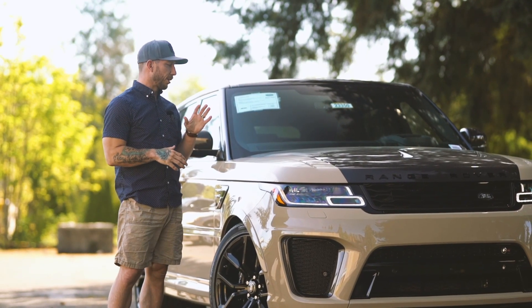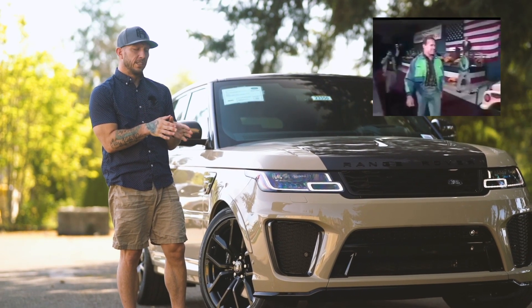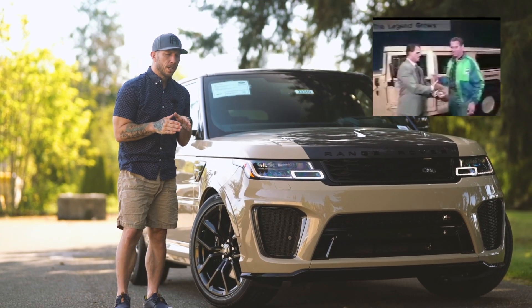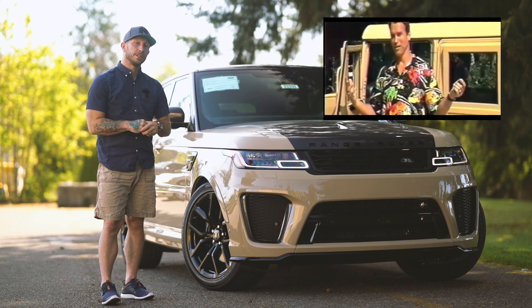Do you remember when Arnold Schwarzenegger pushed the H1? That was his thing. It was this boxy, just monstrosity, but it got the blood going. Arnold Schwarzenegger would have actually spit on that vehicle if this was out at that time. Same color, if you remember.